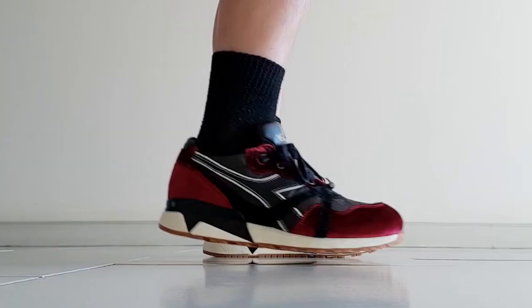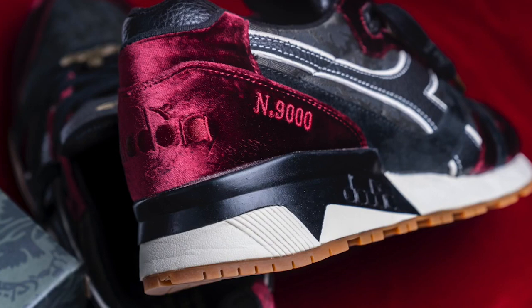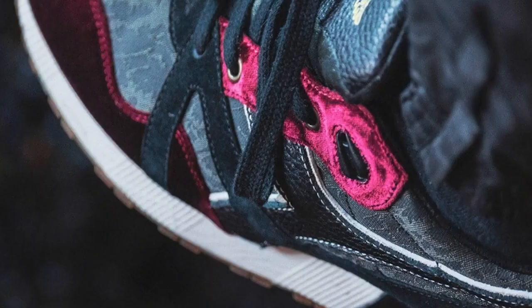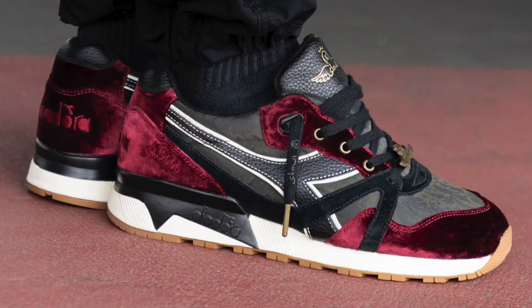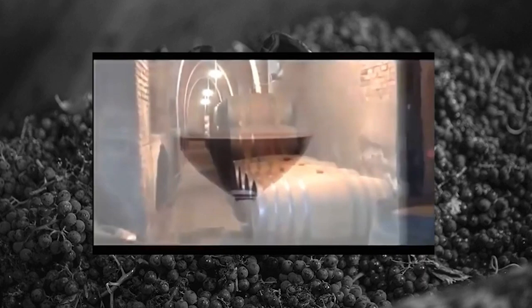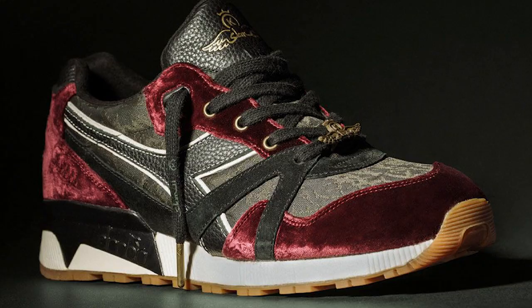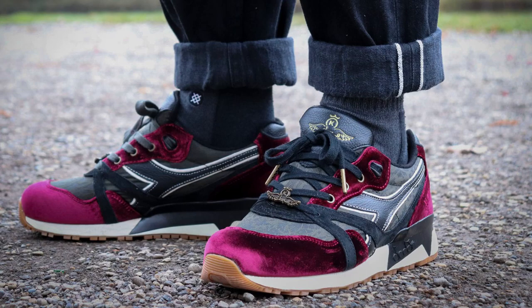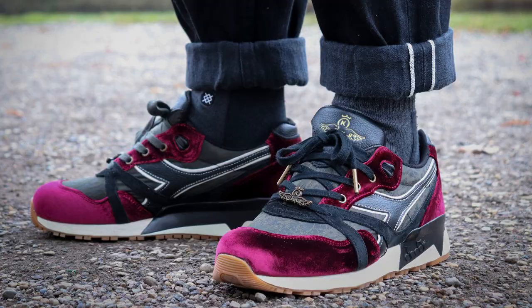At number three, the 24 Kilates x SBTG Vino Veritas. 24K and SBTG have collabed before on the Gel Lyte III Monsoon Patrol Pack, but here they bring us the N9000 Vino Veritas — Latin for 'in wine there is truth.' Released in 2020 as part of the N9000's 30th anniversary, they paid tribute to the wine region of Montesant by covering the toe cap to heel counter in vibrant plush velvet, adding a camouflage jacquard fabric across the toe box and mid panel, gold aglets, a wooden dubrae, and buttery tumbled leather for a very luxury feel.